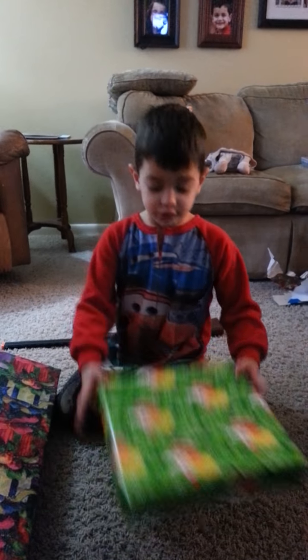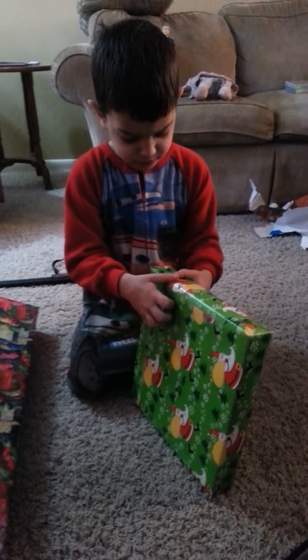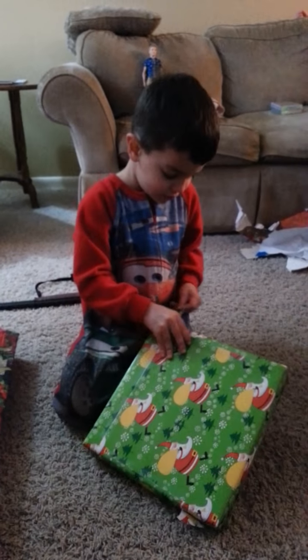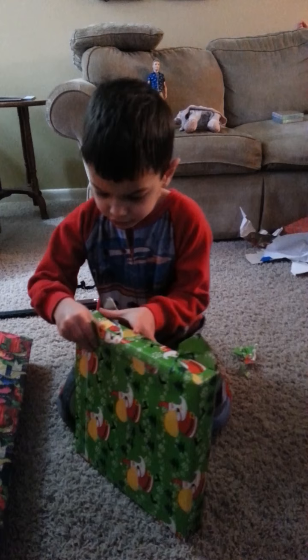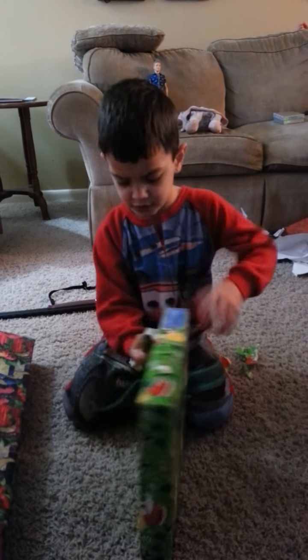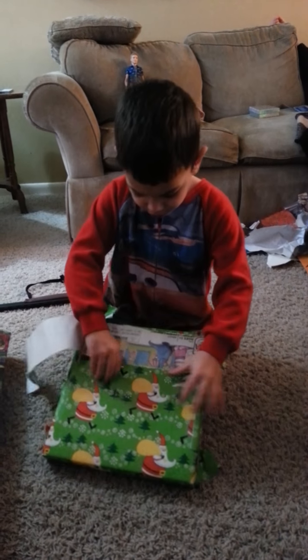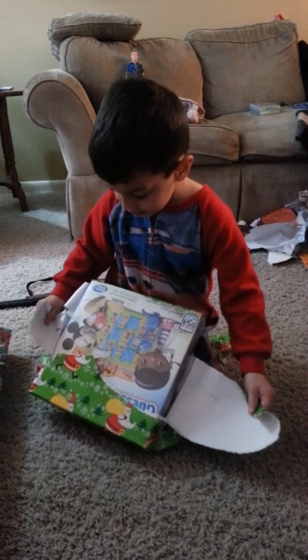You can start opening it. You need help? It's all wrapped up. I'll give you help. You want help? It's a girl? Michael, don't stop. It's Mickey Mouse! Mickey!